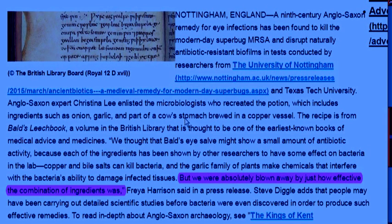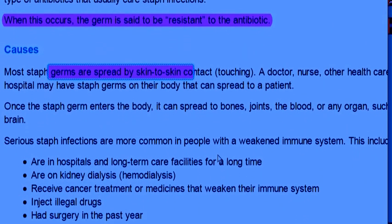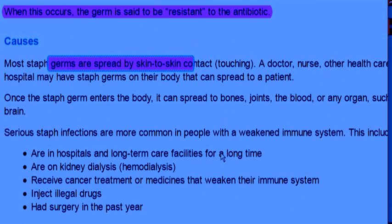This particular formula — they're not giving you exactly what it consists of. They said it includes ingredients such as onion, garlic, part of a cow's stomach, brood, and a copper vessel, but they're not telling you exactly how it's done. Obviously they're probably not going to tell you, because if people knew they would do it themselves and put somebody out of business. In the meantime, how many people come out of hospitals with staph infections? It's one of the biggest problems going.